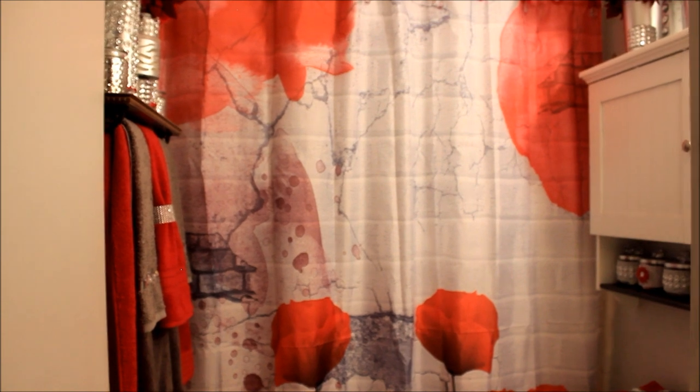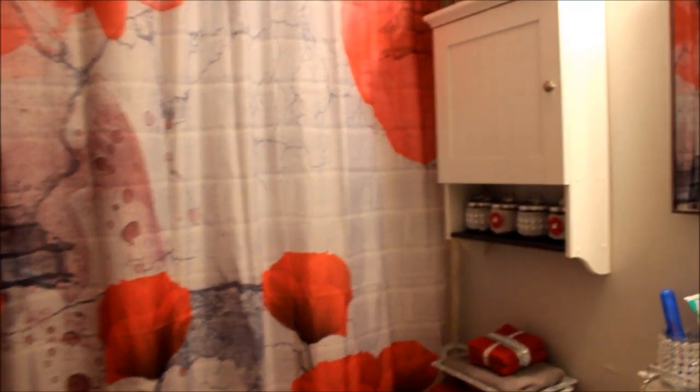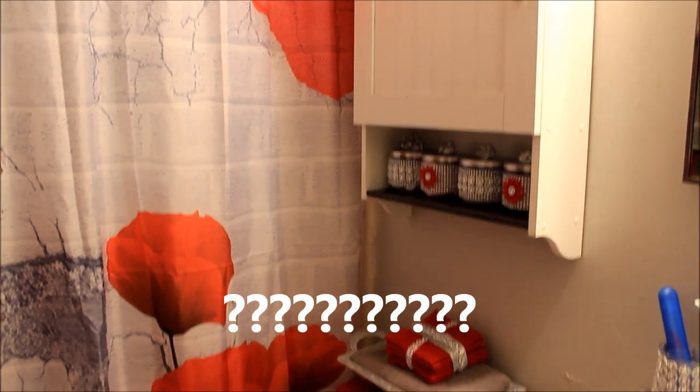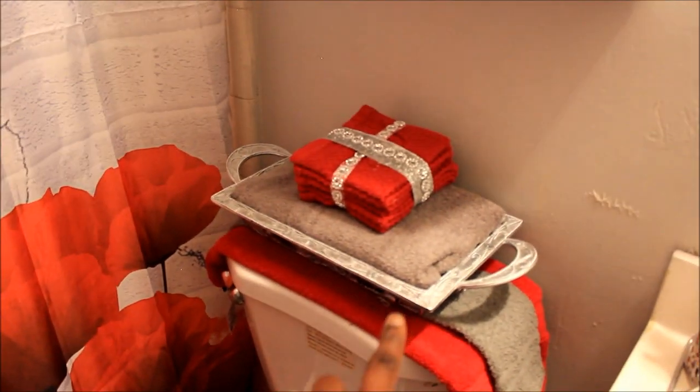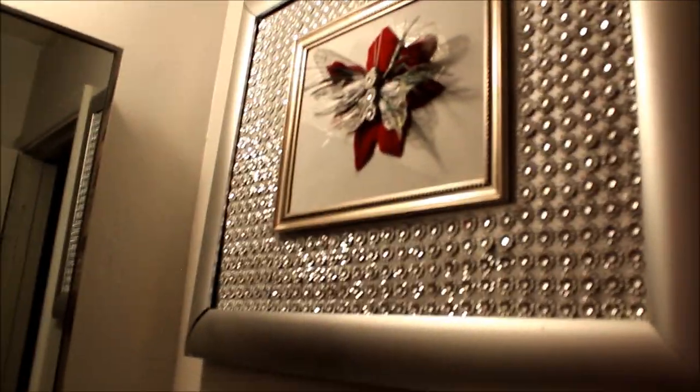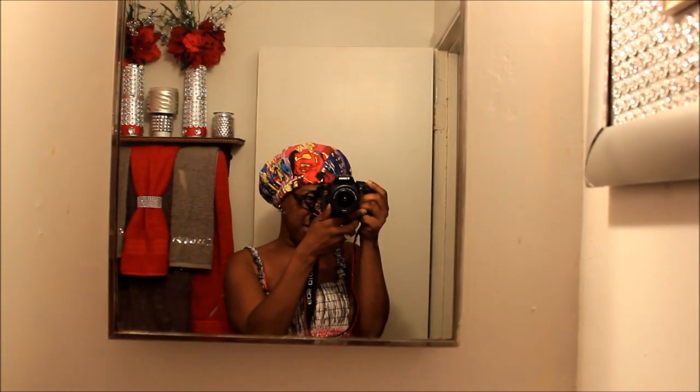But that's it y'all — let me know what y'all think. Did I do too much? Did I not do enough? Do I need to bling this out more? What do I need to do — besides clean the bathroom? Let me know! Okay y'all, so that is it — my bathroom reveal. I need to clean this mirror, but anyways y'all, that's all I got to say in this video. I will holla at y'all later — bye!